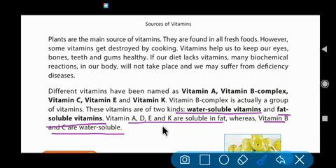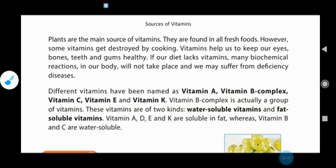Remember: vitamin A, D, E, and K are soluble in fats, and vitamin B and C are soluble in water.